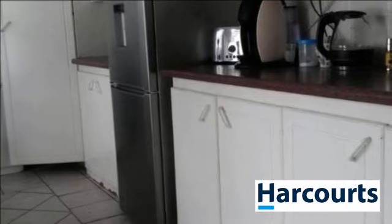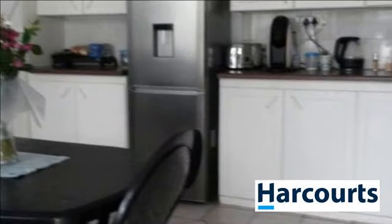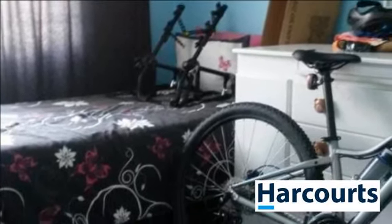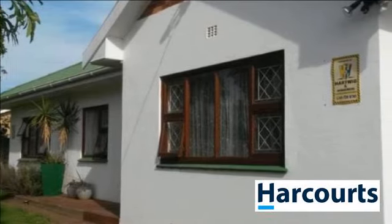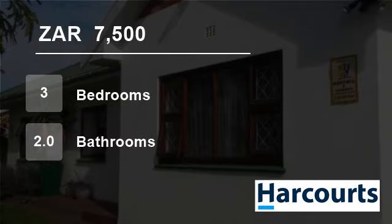Call me for an appointment to view this property before it's gone. For more information on this property or to arrange a viewing, please contact us. www.ghanubi.com